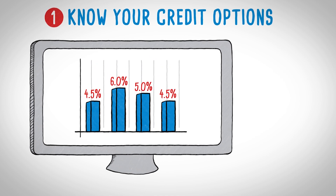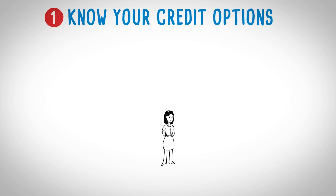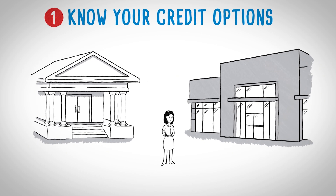You can also find deals by making finance companies compete for your business. Compare sample interest rates online — you can use Autoblog for this — and get actual quotes from banks and dealerships. Then see who can beat the lowest rate.